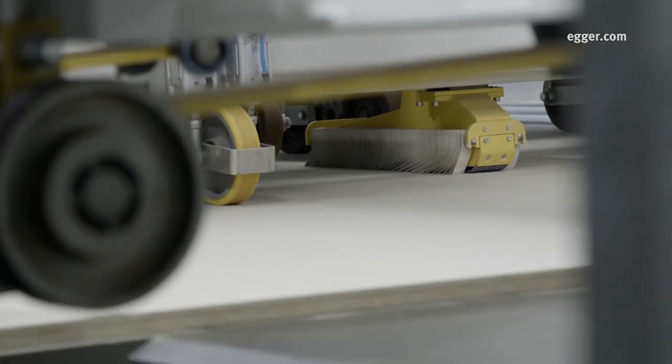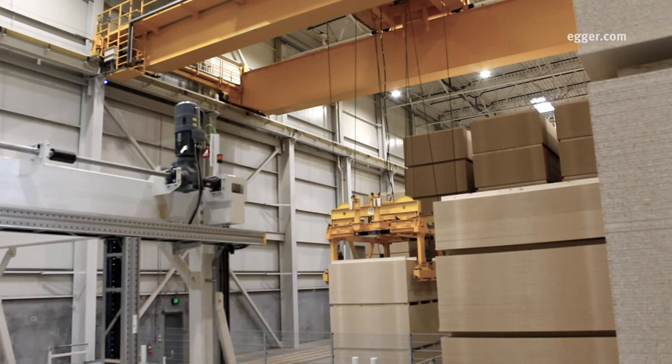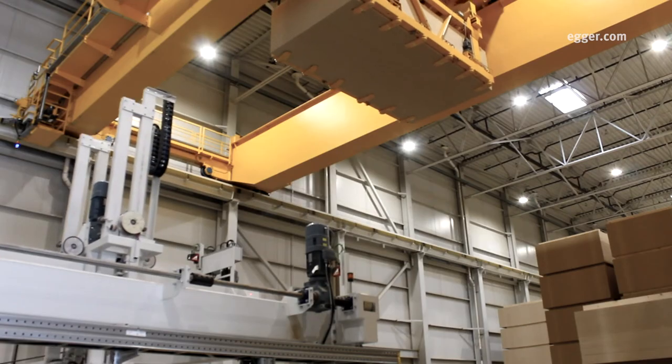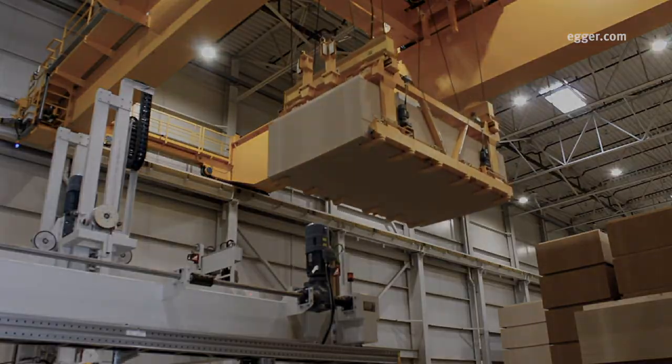The boards are then sanded to a defined tolerance and inspected by a trained operator. The master panels are stored in the crane warehouse before they are sawn into various formats, including 4x8 and 5x10 panels. They are ready for shipping or to be sent to the lamination lines.